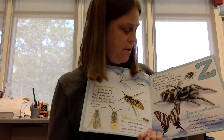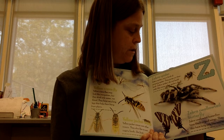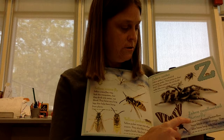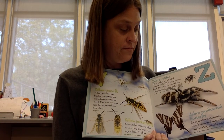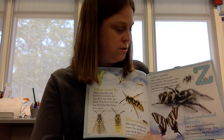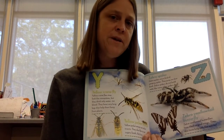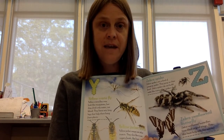Z is for zebra spider. Zebra spiders are a kind of jumping spider. They jump on their food. Zebra spiders do not build webs like many other spiders do. Zebra swallowtail butterfly. Zebra swallowtail butterflies have black striped wings. They also have long tails like zebras. Both bugs have zebra in their names. What do you know about zebras? How are these two bugs like zebras?